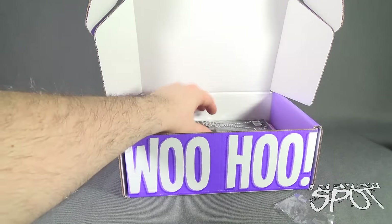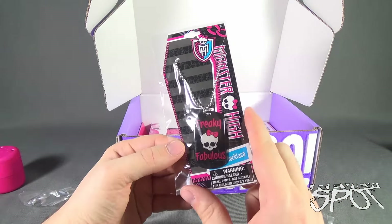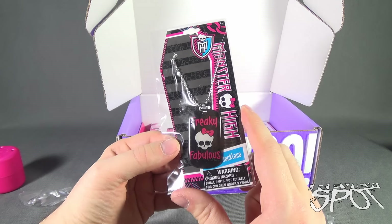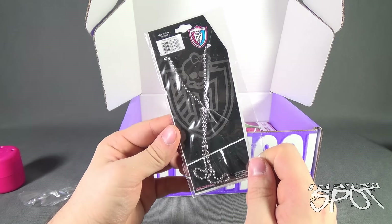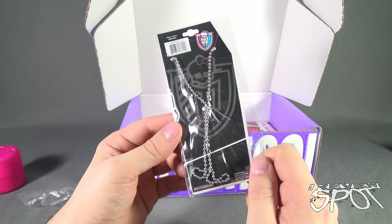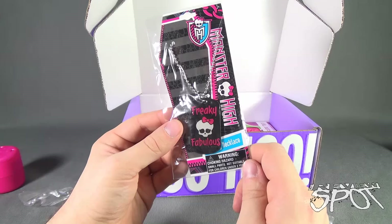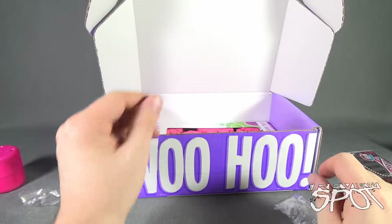We have a Monster High Freaky Fabulous Pendant Necklace — it's more of a necklace. It comes from Her Accessories, the same accessory company that made the minion one from the boys box. Monster High Freaky Fabulous — moving along.